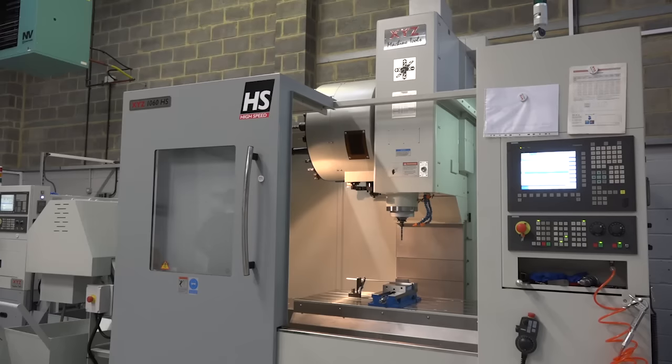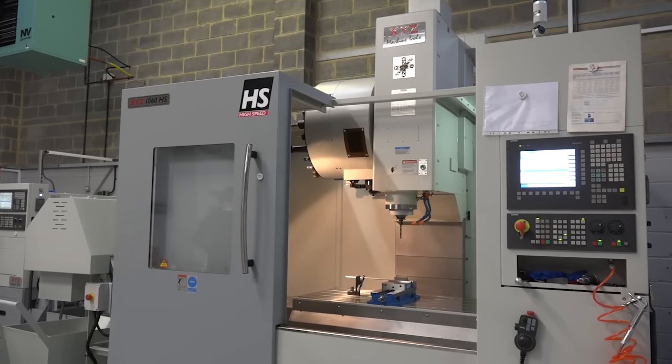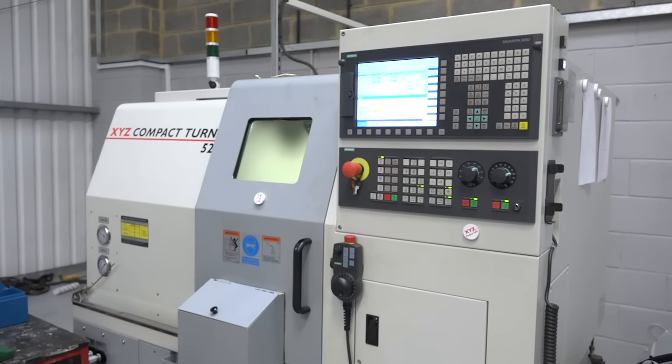MTD CNC have travelled to Kettering where we're meeting with Jamie from Tool Engineering. They're huge fans of XYZ machines. You've got a 1060 here and a Compact Turner 52 just behind me. Jamie, thanks for having us along. Why do you like the XYZs?